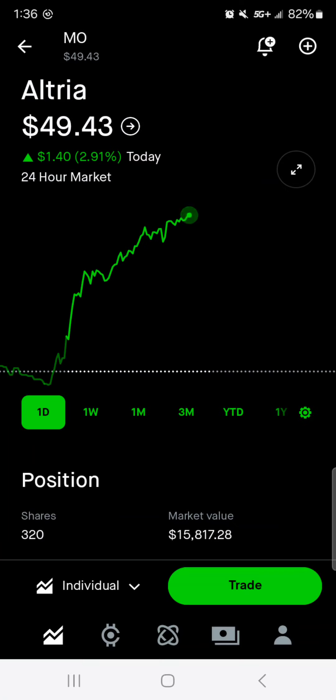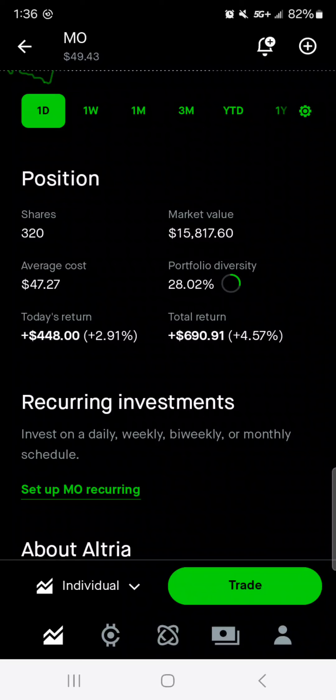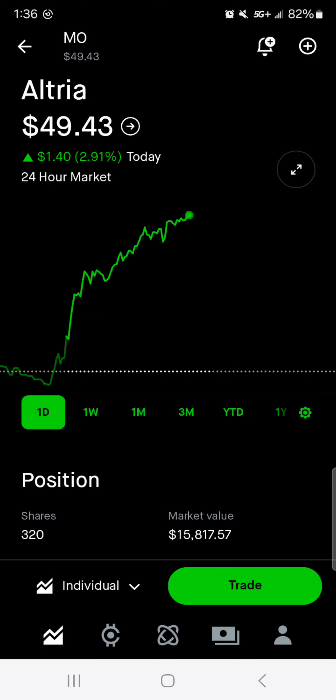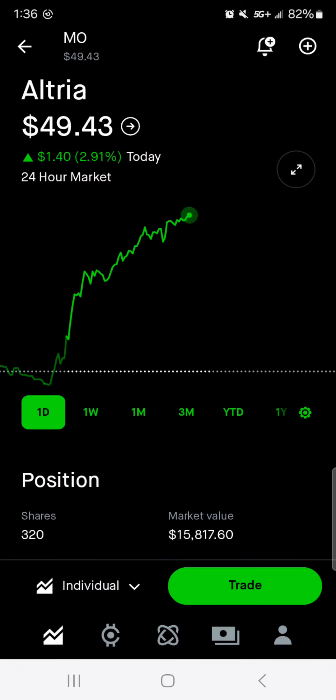Then we've got Altria near $50 a share, up $1.40 today. 320 shares, $15,800 of market value. Average cost is $47.27, 28% of the portfolio is in Altria. Today we're up $400. Total, we're up nearly $700 with a 4.5% return all time. This is one of those that I don't care if it's up or down — I'm in it for the passive dividend income, so right now I wouldn't purchase any more. Usually this stock is down, so it is rare to see it up. That's probably partly why the portfolio is performing so well — Realty Income and Altria are usually what are holding the portfolio back.